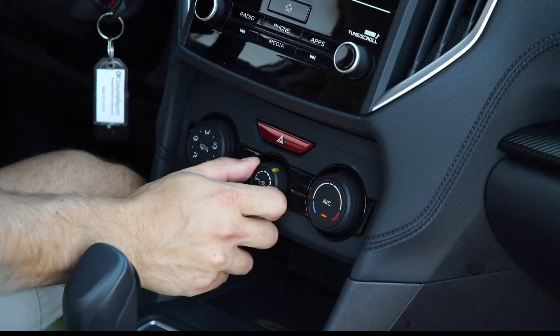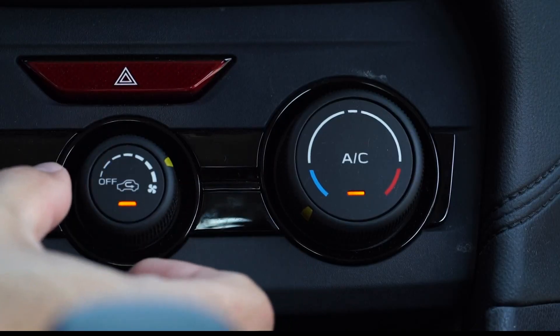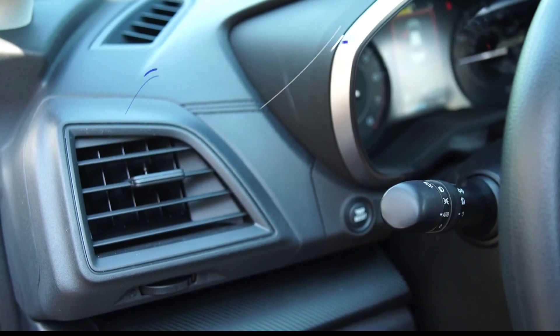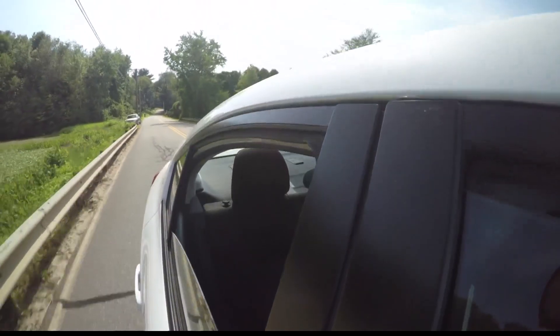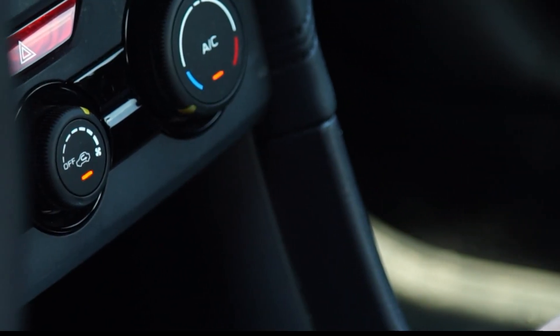Start driving, turn on the air conditioner, and open all the windows for 10 to 20 seconds. Next, crank the fan. Once cold air starts flowing through the vents, roll up the front windows, but keep the rear ones cracked open for another 10 to 20 seconds to pull the cold air to the back of the car.